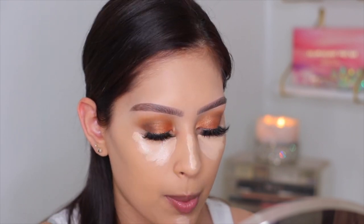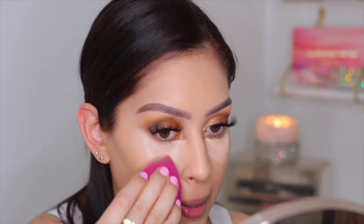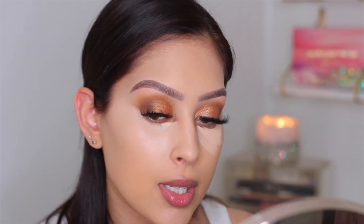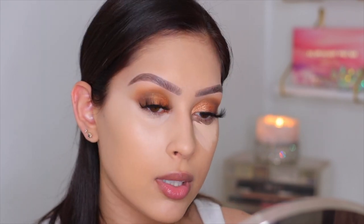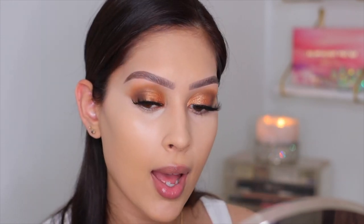The concealer is blending out really nicely and the color is perfect. I like a super bright under eye — I know it's not for everyone but I personally enjoy it. Wow, I have been missing out — this is really nice! It blended so well and looks so smooth. Nicer than I expected, honestly.